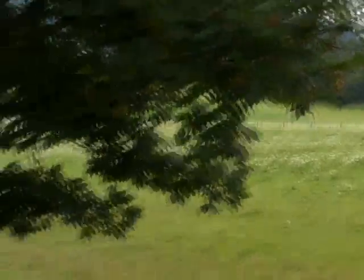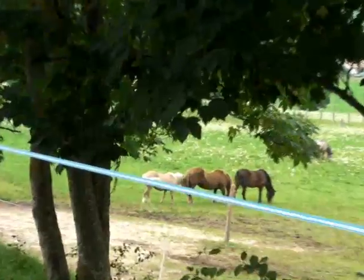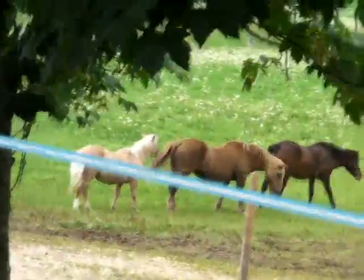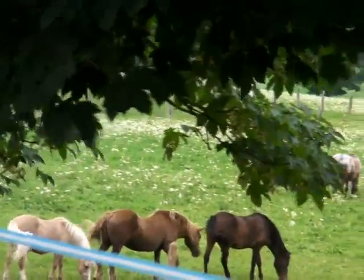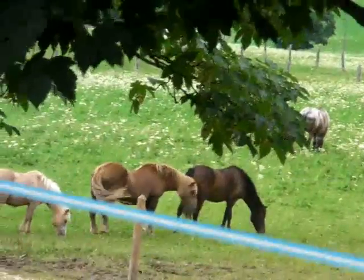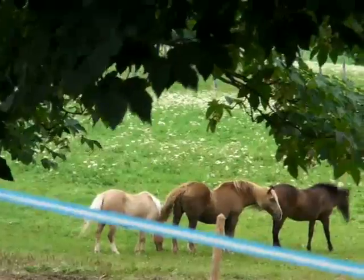Here are three friends we saw earlier — let's try and get closer. That's them, just from another angle. The horses do seem to stay in little groups — I guess it's the ones that get along well together.